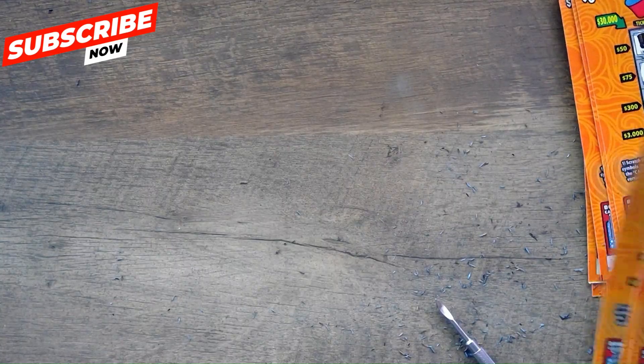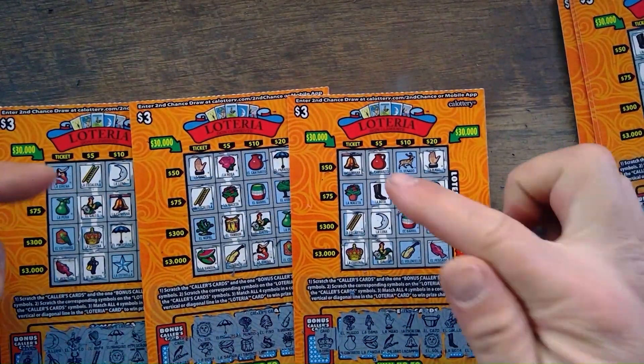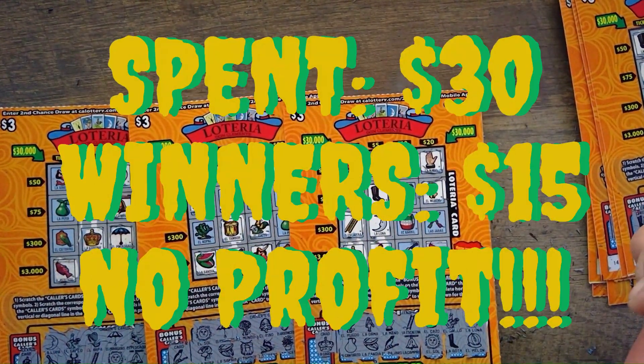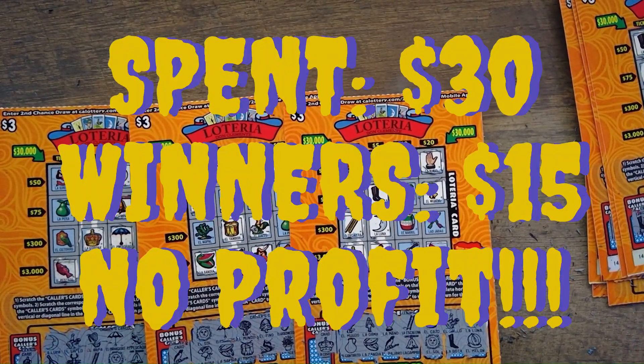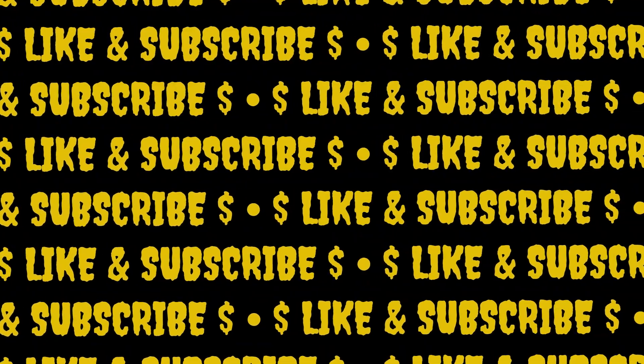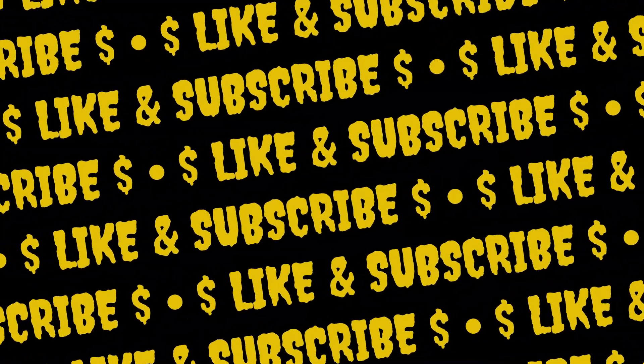Let's tally up the winners — we only got three: three five-dollar tickets, so we only got $15 back from the $30 we spent today — that's half back. Remember to click the like button and subscribe to see tomorrow's Part 7, which is going to be our New Year's Eve day special video. We'll see you guys tomorrow, thanks for joining!